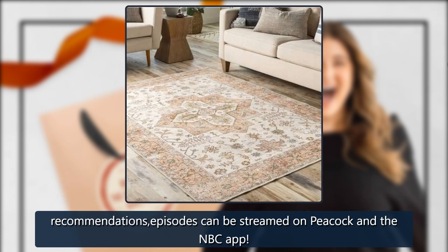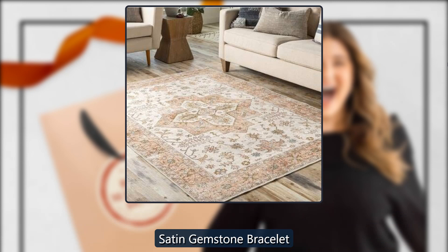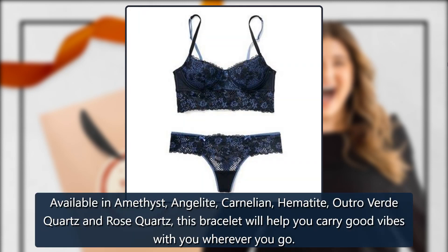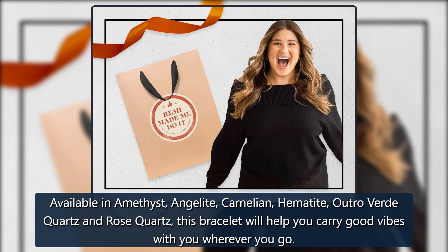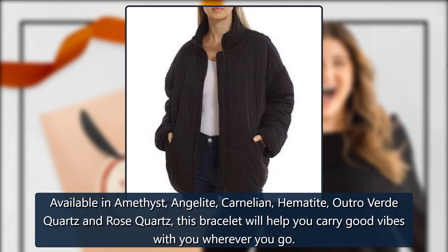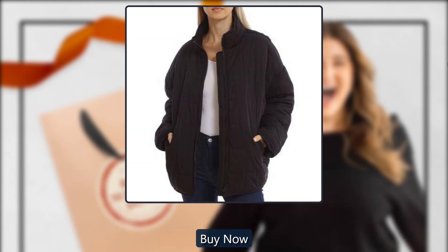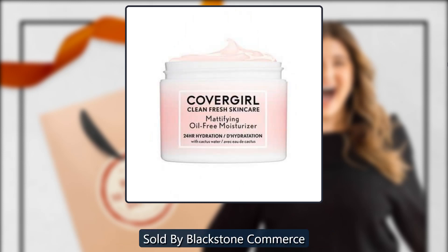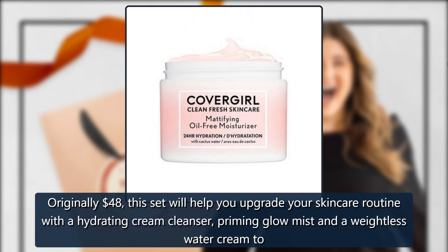Sand Jumpstone Bracelet by Meredith Marx, sold by Meredith Marx. Available in amethyst, angelite, carnelian, hematite, green quartz, and rose quartz, this bracelet will help you carry good vibes with you wherever you go. $95.